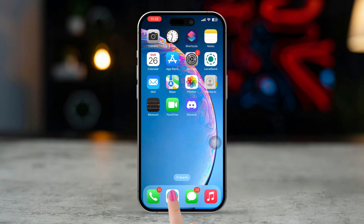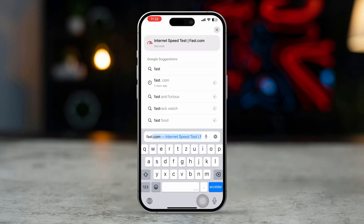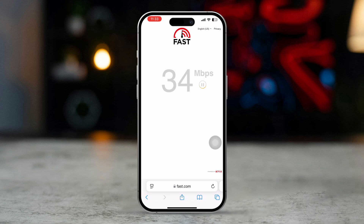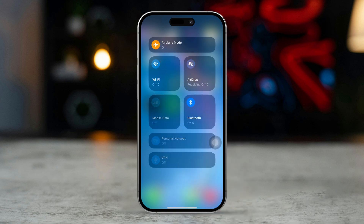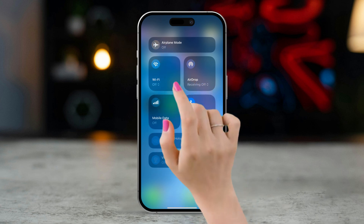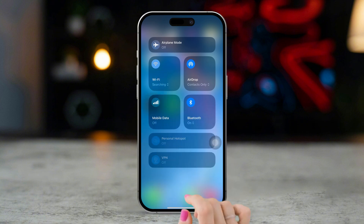Solution 1: Check Internet Connection. Open a browser and go to fast.com to check your internet speed. If the connection is slow or unstable, enable airplane mode, wait a few seconds, then turn it off. You can also try switching between Wi-Fi and mobile data to see if it resolves the issue.